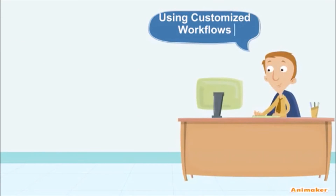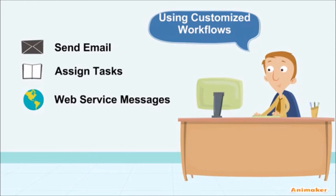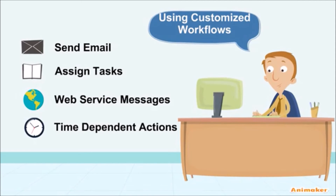Using customized workflows, John was able to automatically send emails to his employees and clients, assign tasks to one or more people, send a message to external API-enabled web services, and thanks to time triggers, John can set these actions to happen whenever he wants.